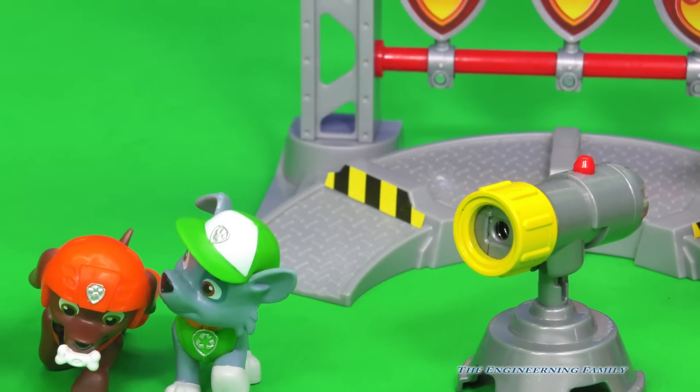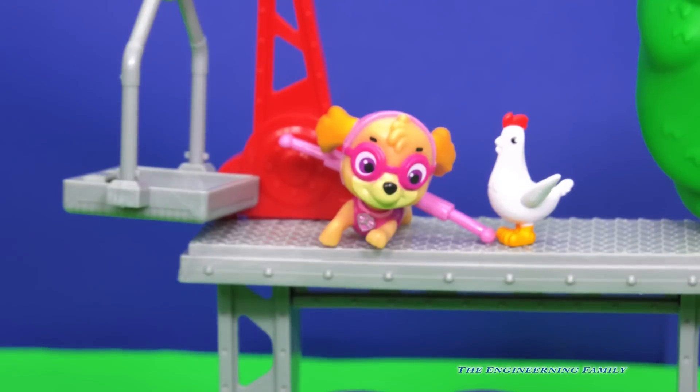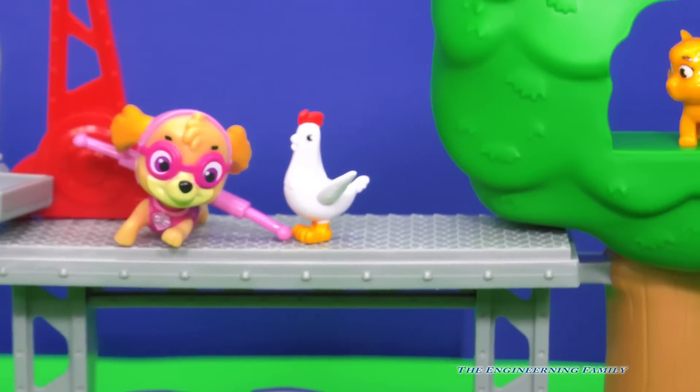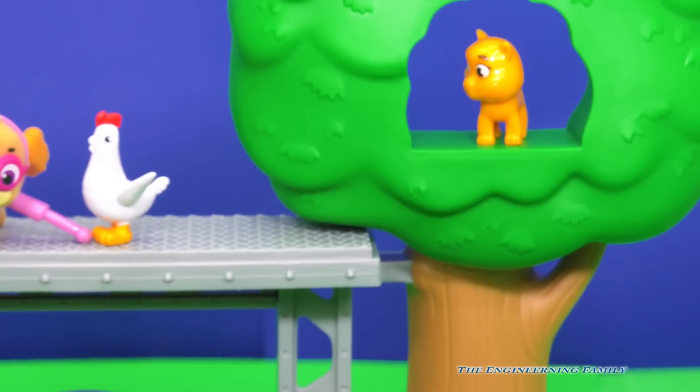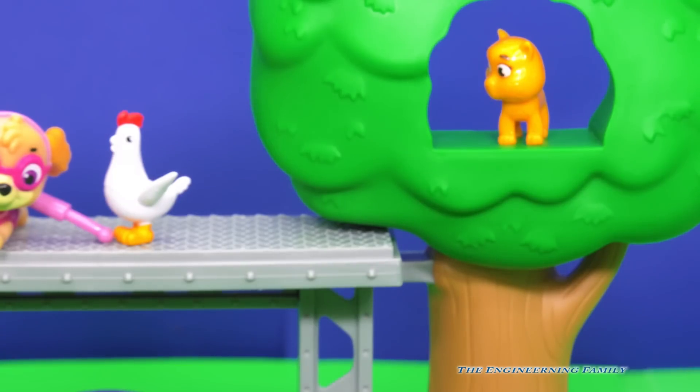Up here we have a couple other members too. We have none other than Skye and Chickaletta. I wonder how they got up there? And Itty Bitty Kitty, what are you doing in the tree? Silly kitty cat — wait a minute, somebody's gonna help Itty Bitty Kitty.